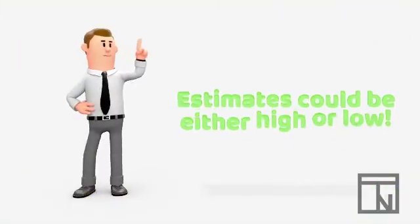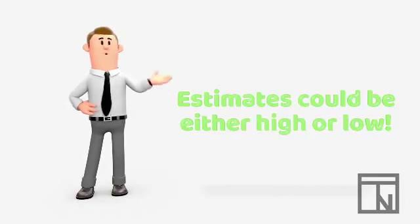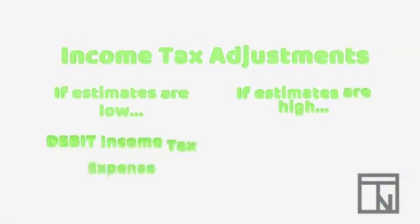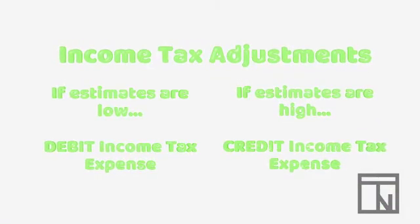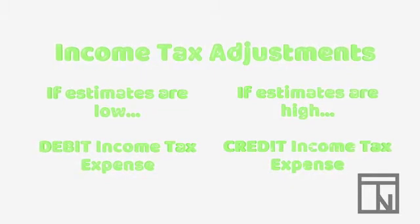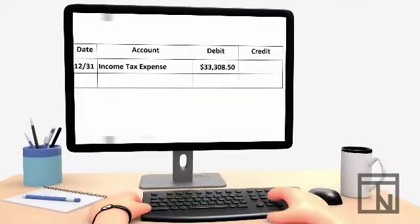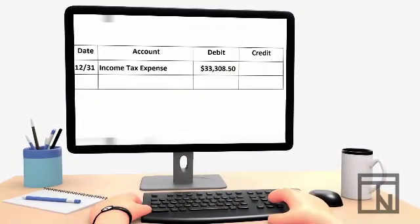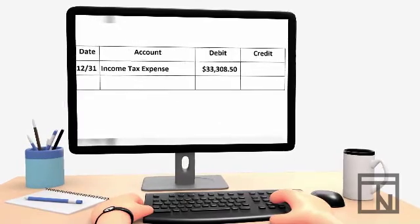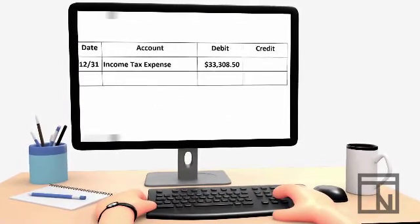It's important to note that sometimes corporations estimate high, and sometimes they estimate low. If the estimate is lower than actual taxes, then the income tax expense account gets debited. If they estimated too high, then it gets credited. In our example, the estimate was lower than the taxes by $33,308.50, so we will debit income tax expense by that amount.